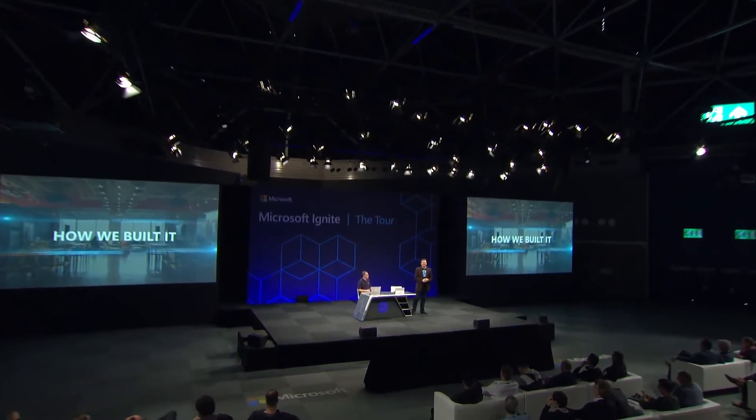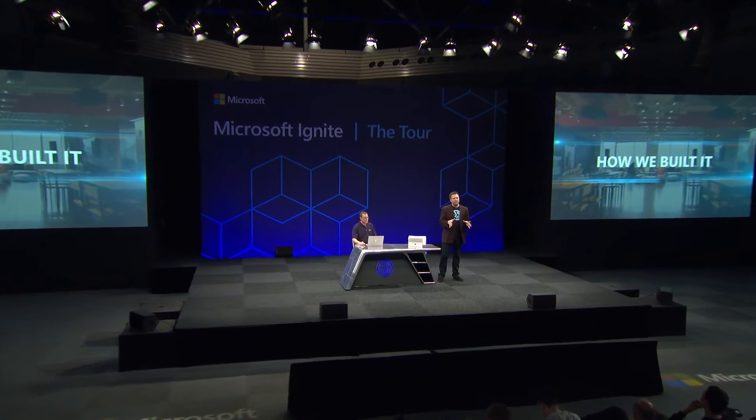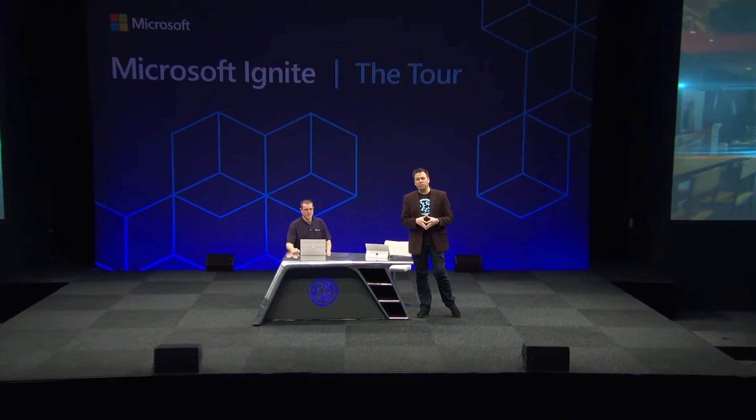Hello and welcome to Microsoft Mechanics Live. We're going to have a look at a special edition of How We Built It on Microsoft Mechanics, live from Amsterdam.